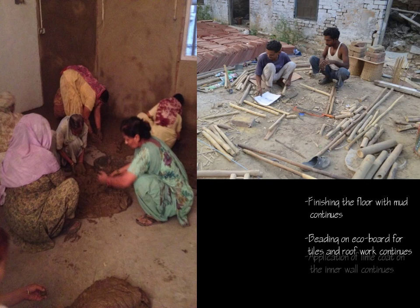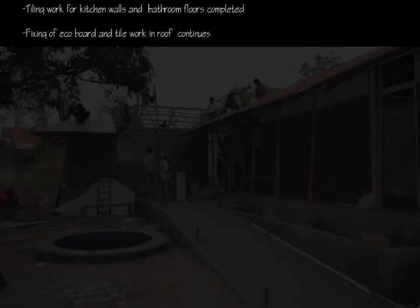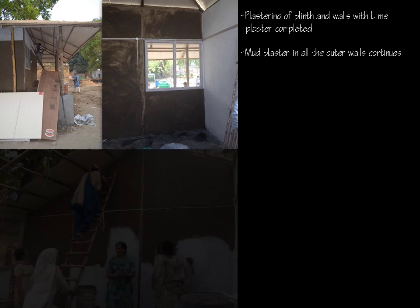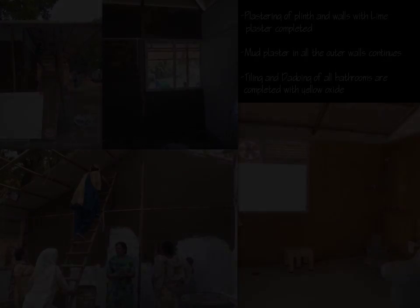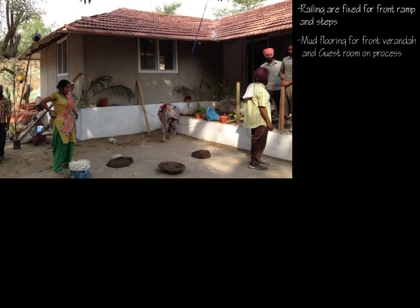Additionally, the beading work and application of lime plaster continued. The tiling work for the kitchen and bathrooms was completed. Plastering of plinth and walls with lime plaster was completed. Mud plaster on all outer walls continued, and tiling and dyeing of all bathrooms were completed with yellow oxide. Work on the mud flooring for the front veranda and guest room continued.